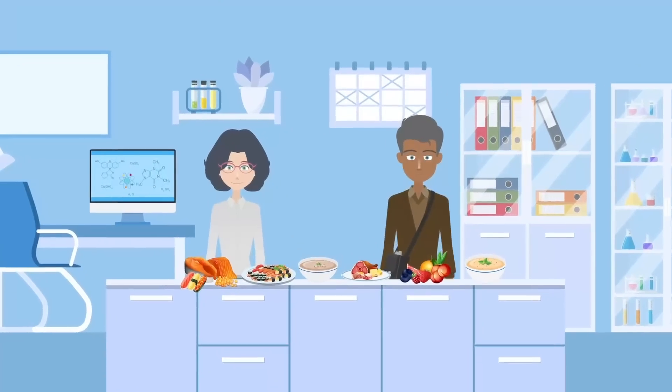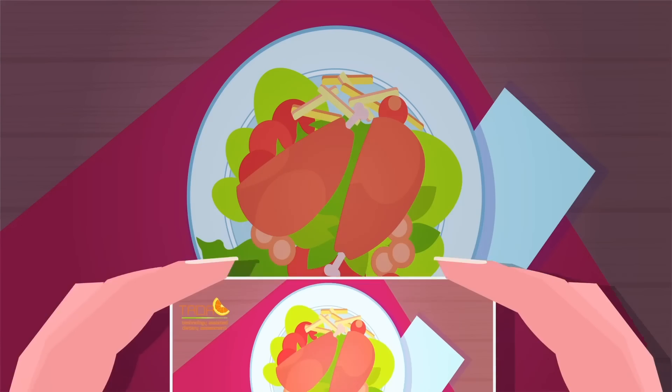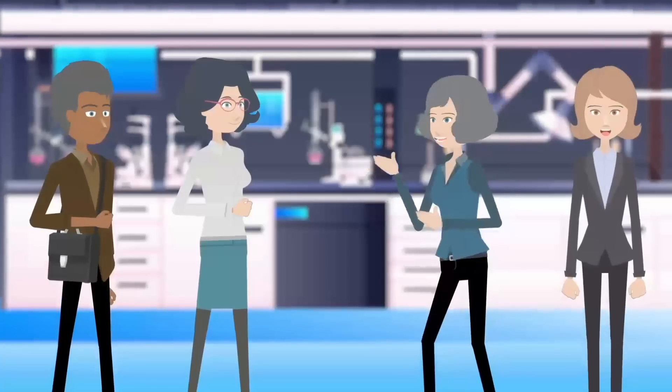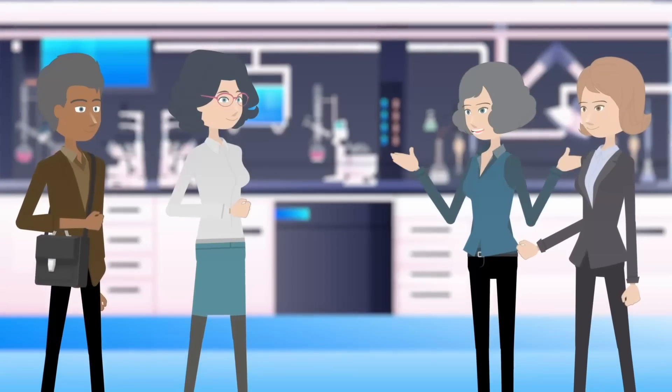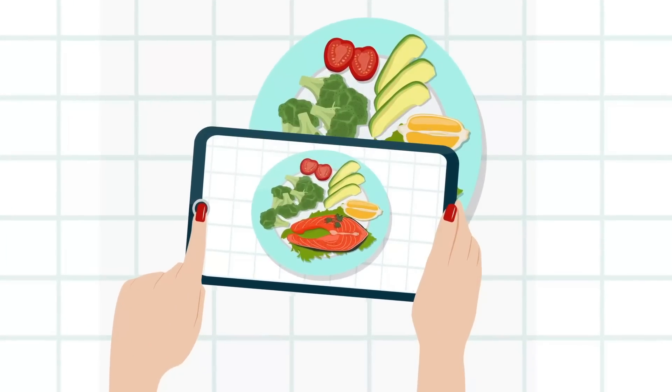To test TADA, participants visited the team's food laboratory, where they used the app to take photos of their meals. Deborah and Carol also asked participants' opinions on the app, as its usability is just as important as its effectiveness.